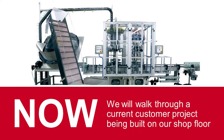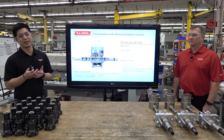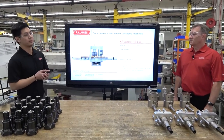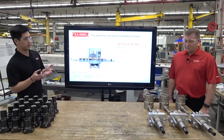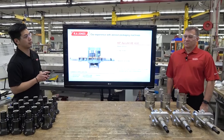Now we'll go to the floor to check out some customer projects that we're building so you can see more about our machines. This is Steve, who just recently celebrated his 30th year anniversary with the company. Steve is now with the sales department and helping us out with this overview. Steve, we're right in front of the workbench where we're building new aerosol lines for our customers. Can you tell us a little bit more about this project and why this customer chose to partner with us at RA Jones and KP Aerofill?